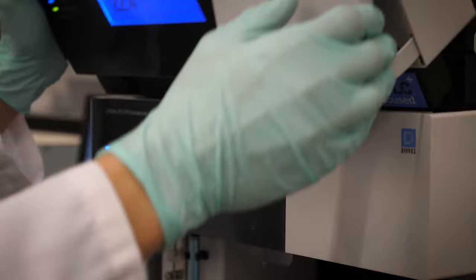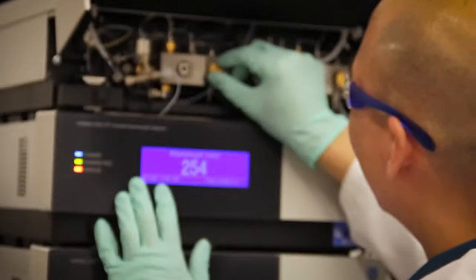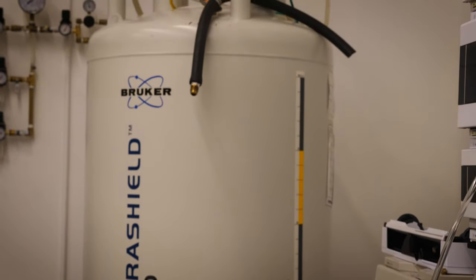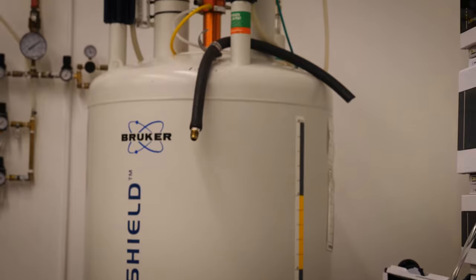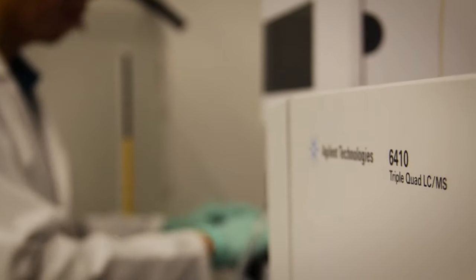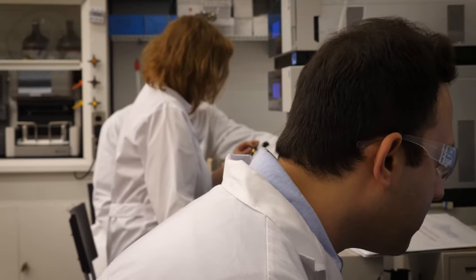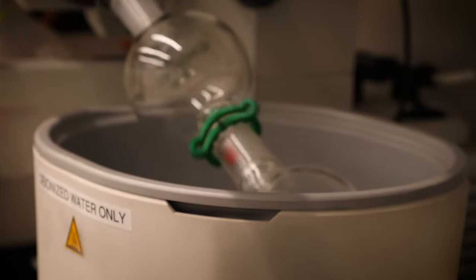We work at the cutting edge of bioanalytics using high-resolution mass spectrometry, charged aerosol detection. We have a 400 megahertz nuclear magnetic resonance spectrometer and two triple-quad mass spectrometers. We are FDA registered, DEA licensed, and GLP and CGMP compliant.